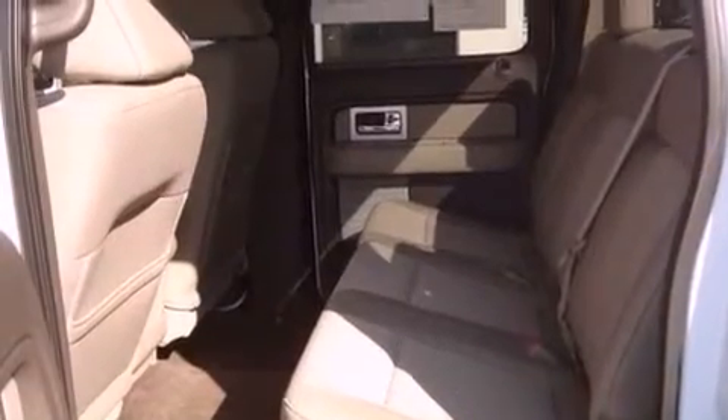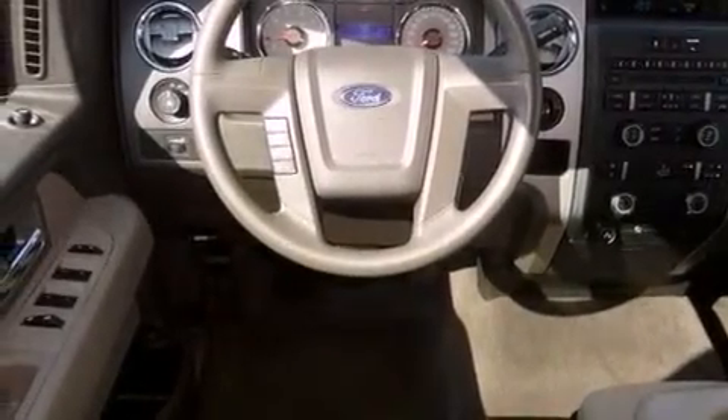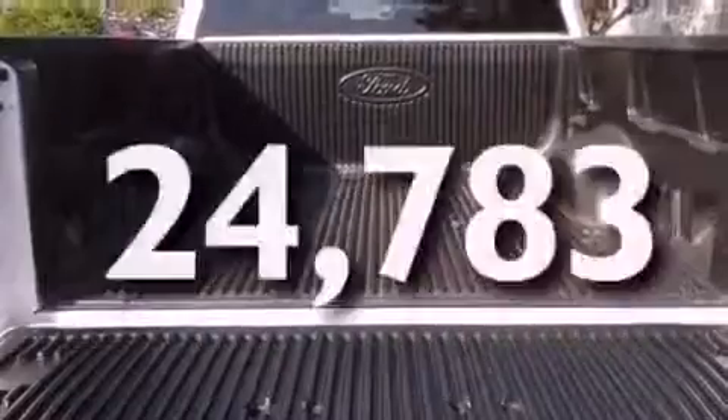Features include aluminum wheels, cruise control, full power accessories, a CD player, privacy glass, a keyless entry system, and this vehicle has less than 25,000 miles.